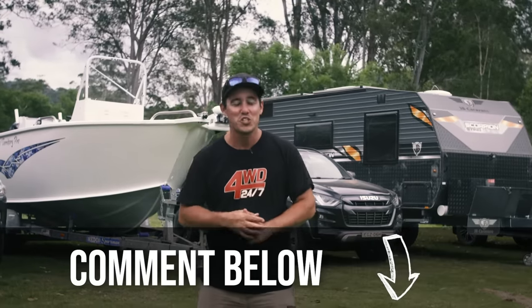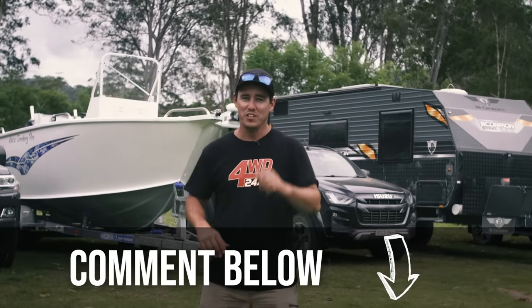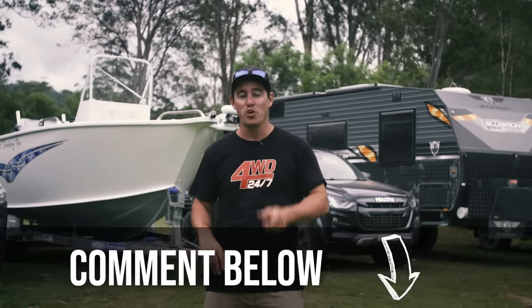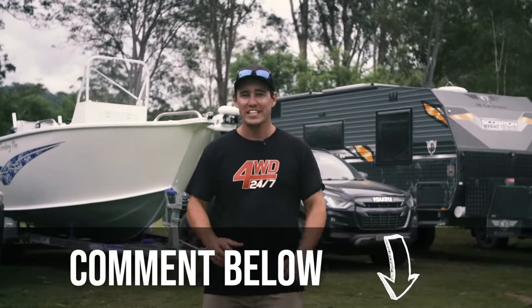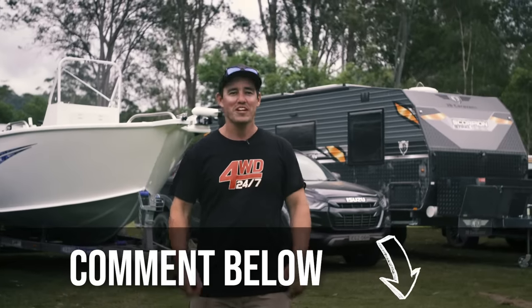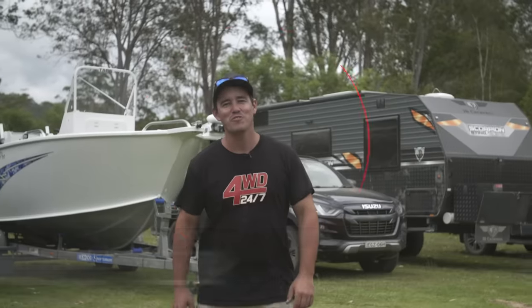Well there you go guys — I certainly enjoyed this tow test and learned a stack, and hopefully you guys have too. Let us know in the comments below what you think the ultimate tow vehicle is and how you'd modify it to suit your towing needs. I'll see you around next time on 4WD 24/7.